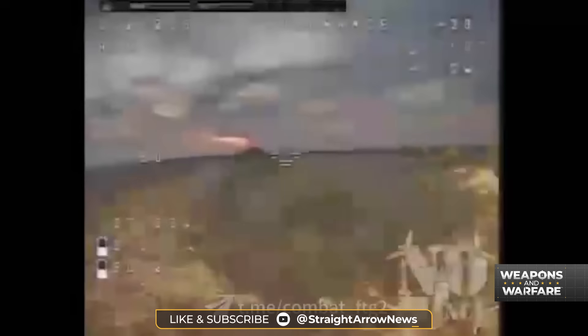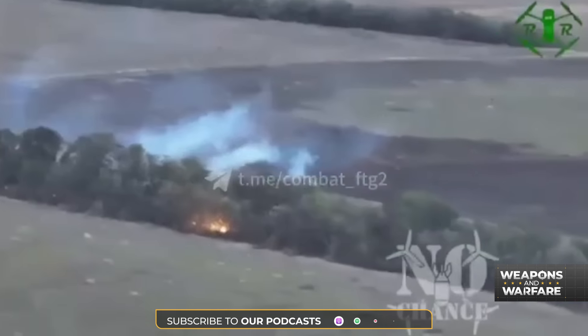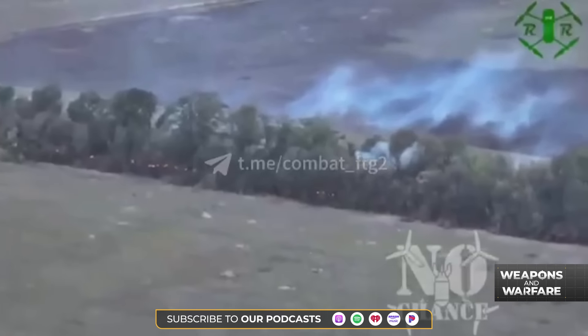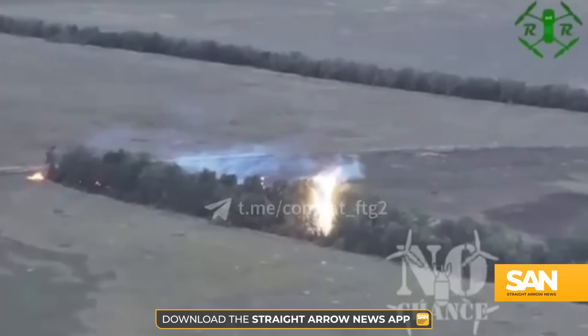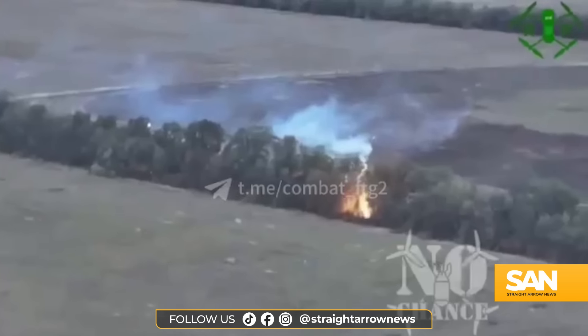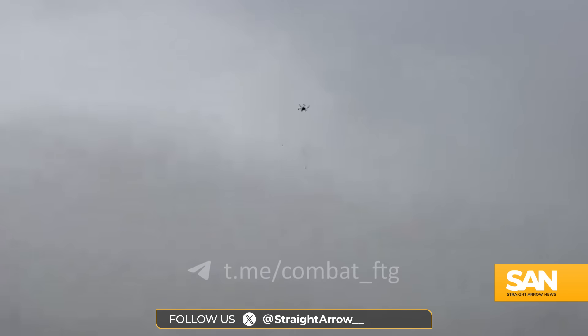As the drone makes its way across the tops of the trees, its incendiary payload falls down below, burning anything it touches. Some secondary explosions can also be seen in the video. Much of the fighting in Ukraine is in agricultural areas where tree lines offer some of the only cover for troops, so this new tactic of clearing those tree lines with fire falling from drones could be employed more frequently in the weeks and months ahead.